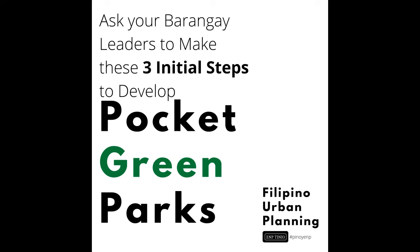Again, we are outlining three primary steps that barangays can take to start developing pocket green parks. Step one is to conduct greening on existing government facilities, social gathering areas, and streets. Step two is to engage residents for greening projects and in using idle lands. Step three is for barangays to use funding wisely and coordinate for shared parks.